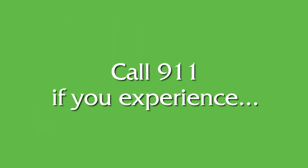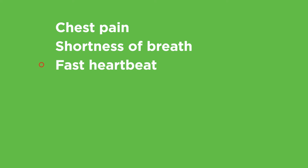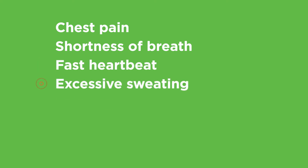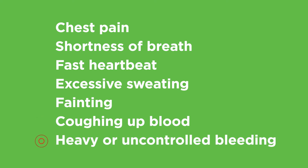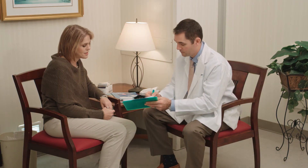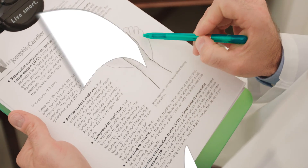Patients should call 911 immediately if you experience any of the following emergency symptoms. If you have any questions about blood clots or how to prevent them after surgery, make sure you consult with your physician or health care provider.